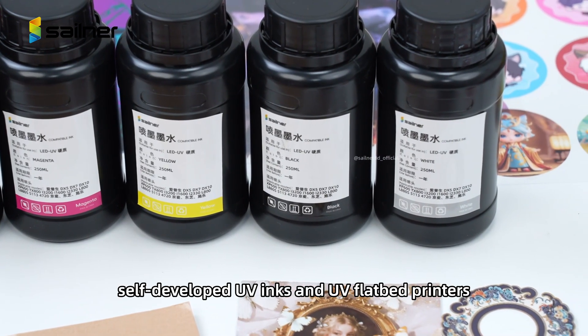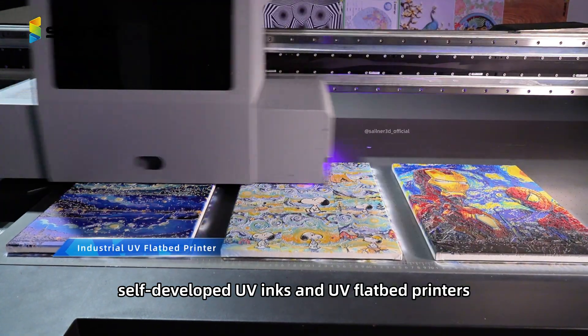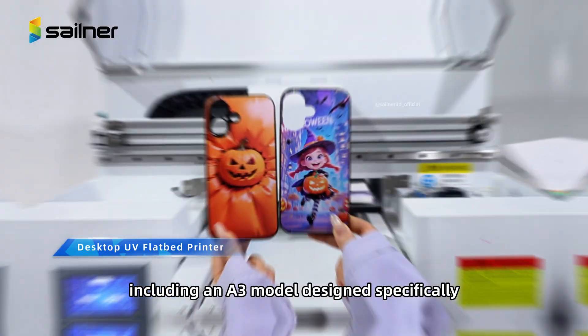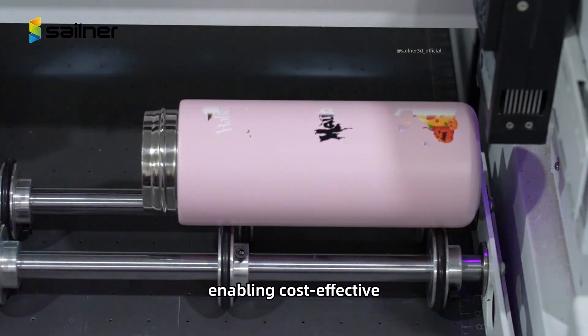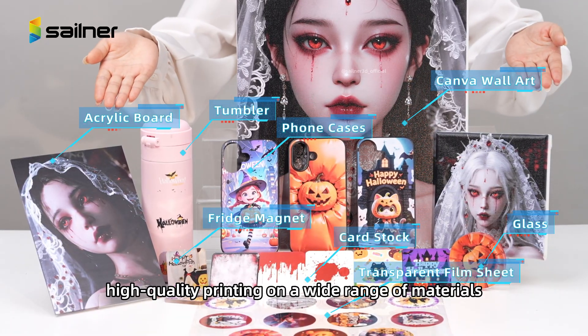UV printing solutions include self-developed UV inks and UV flatbed printers, including an A3 model designed specifically to meet the needs of small businesses, enabling cost-effective, high-quality printing on a wide range of materials.